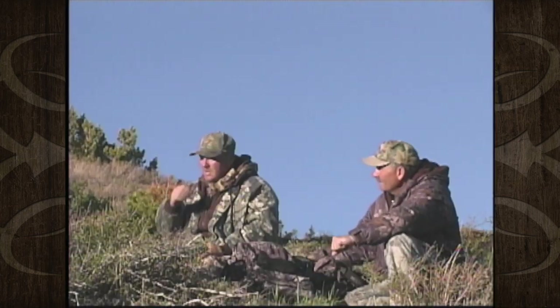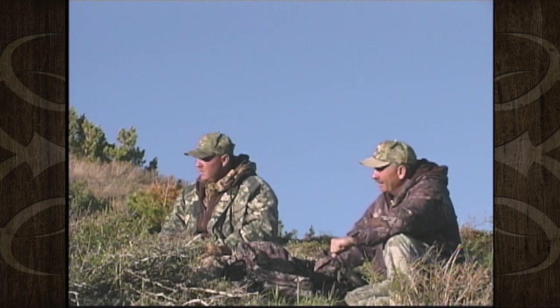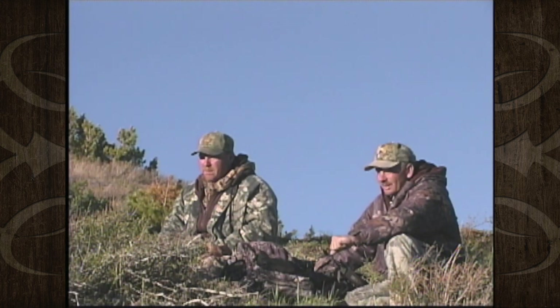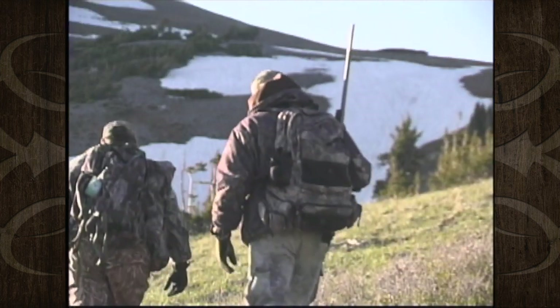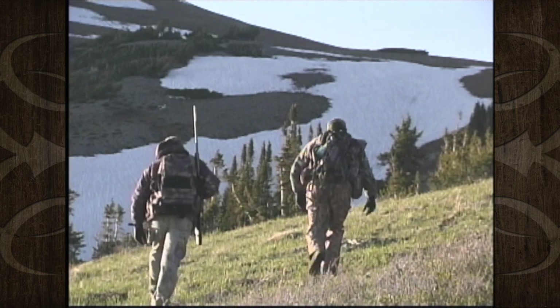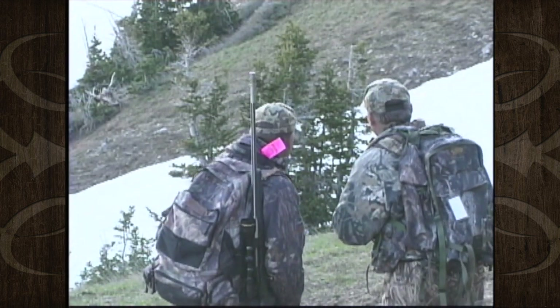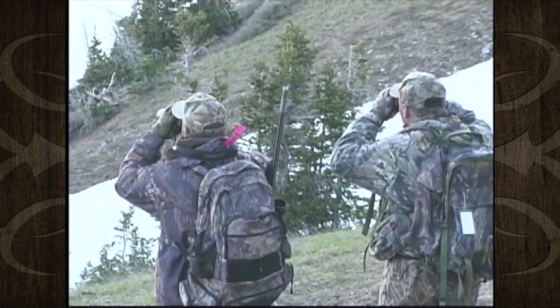I think what we better do is get our stuff packed and head down, maybe cross that ravine there, and at least get within three, four hundred yards — get another look at him and see if one of them is one we want to kill. The one sure is bigger than the other two, and he looks like a nice one, but I think if we get over there we can tell better than we can from here. If we get on that little ridge in them pines, I think we'll be able to see him good from there.